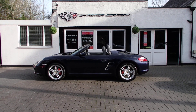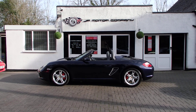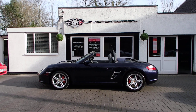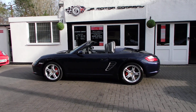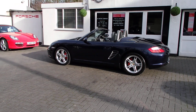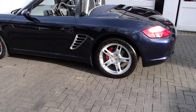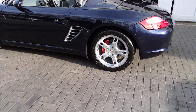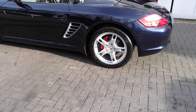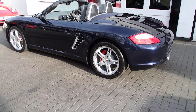Hi everybody, Ian here, and welcome to my Boxster 987 2.7 manual in midnight blue. This one's done 61,000 miles — great condition and great value. We've got fully refurbished 18-inch Boxster S alloy wheels with Michelin Pilot Sport tires all round, and the calipers have been refurbished in red.